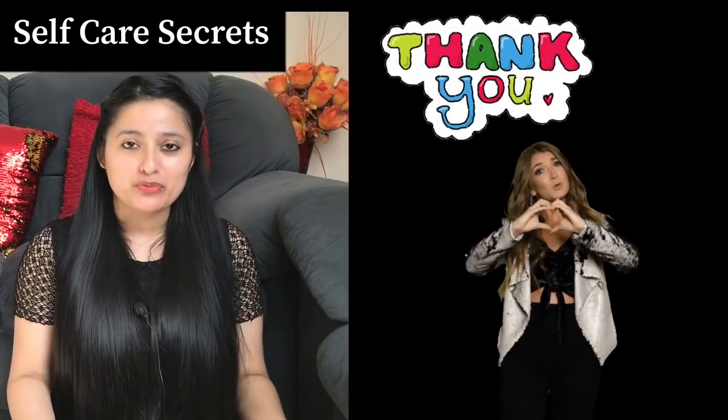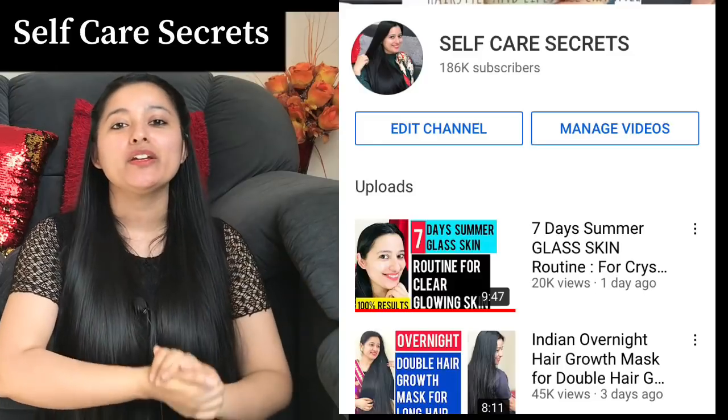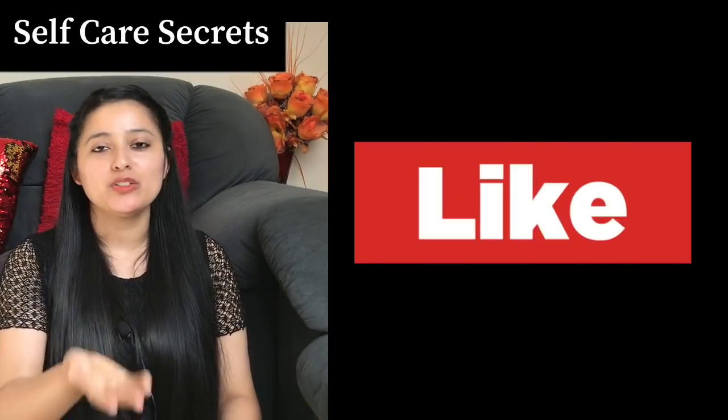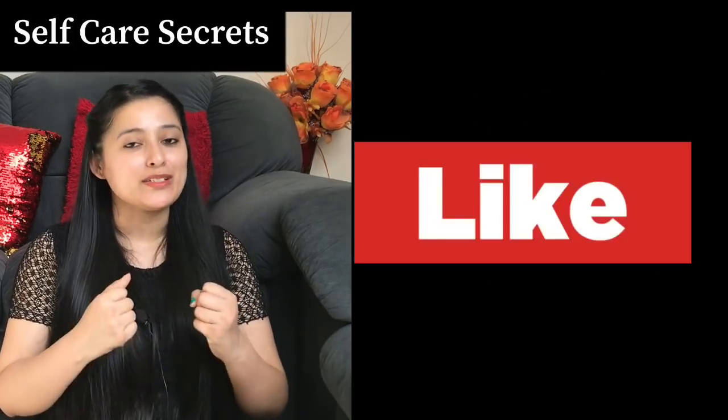Hi guys, welcome back to my channel Self K Secrets. I really hope you all are doing well. First of all, thank you so very much for all the support you have given so far to this channel — that is how this channel has reached where it is today. Thank you to each and every one of you. If you haven't subscribed yet, at least you are watching this video, so thank you so very much for all the support.